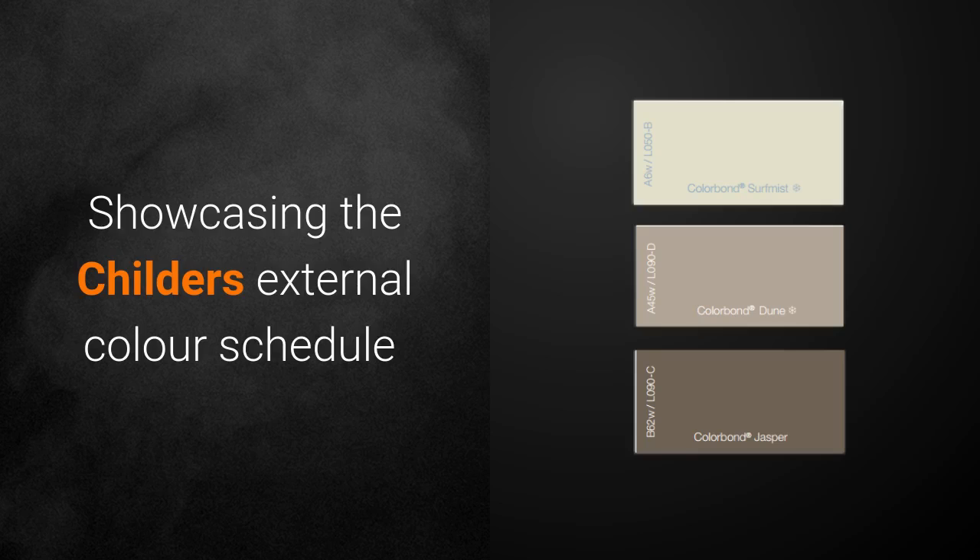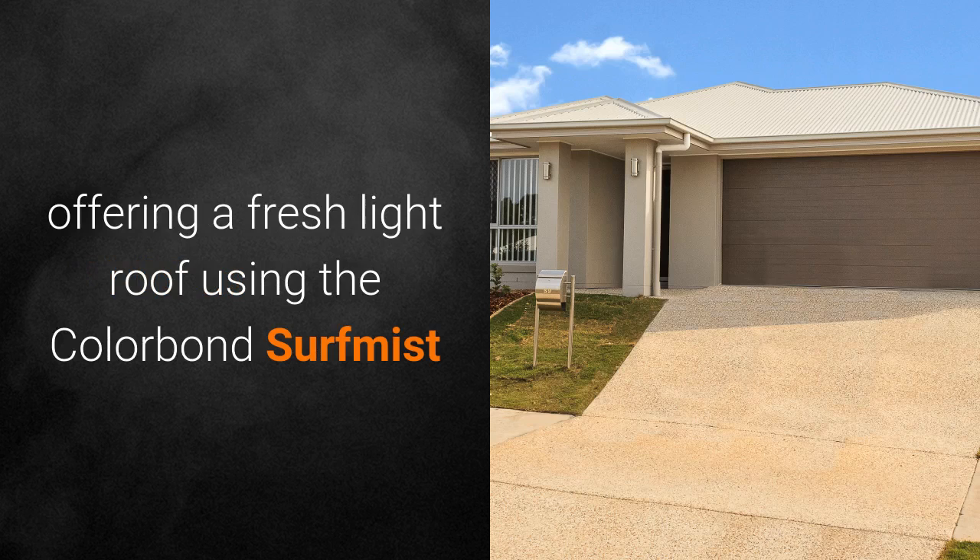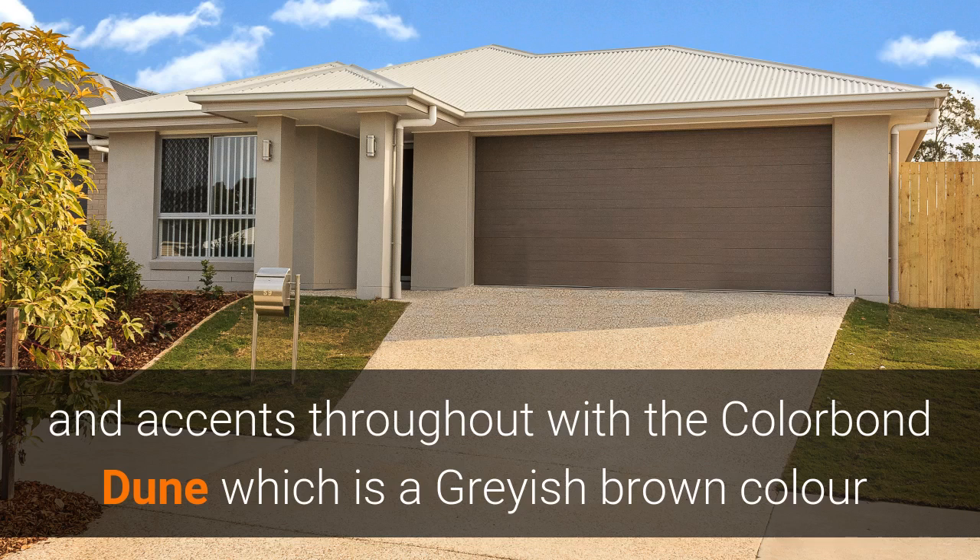Showcasing the Childers External Colour Schedule, offering a fresh light roof using the Colour Bond Surf Mist, and accents throughout with the Colour Bond Dune, which is a greyish brown colour.